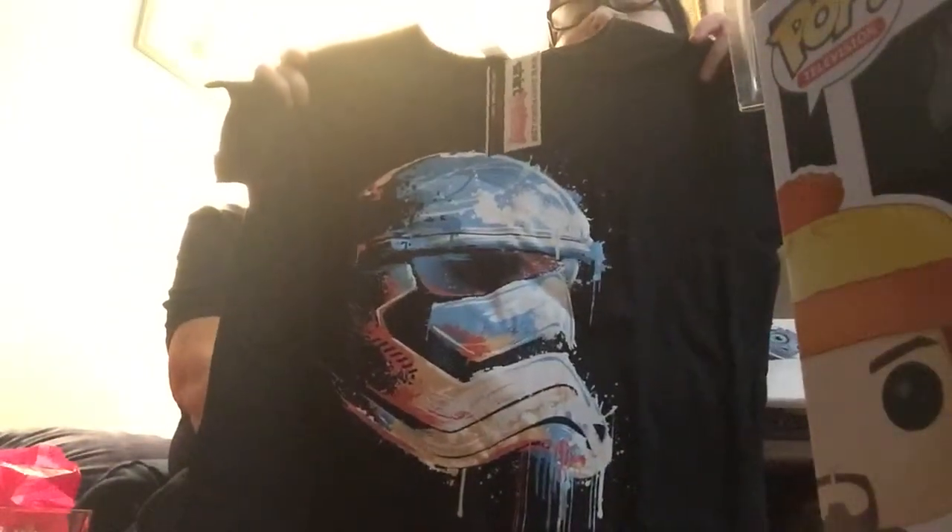Let's see the shirt. I want to see — I don't even know what that is. What is it? Oh, it's a Stormtrooper helmet! That looks so cool. I think this is a large — yes, it's a large. A Stormtrooper helmet shirt, that is cool!